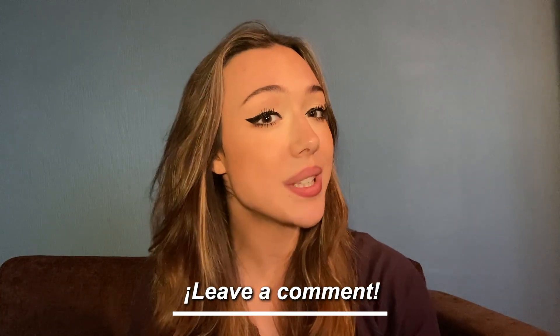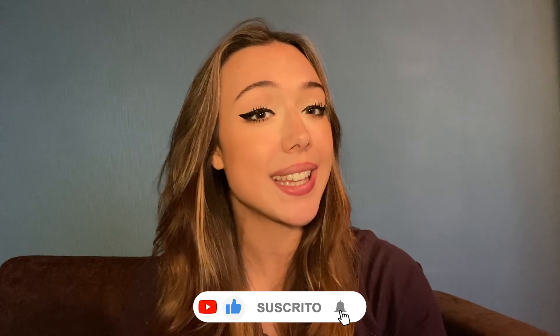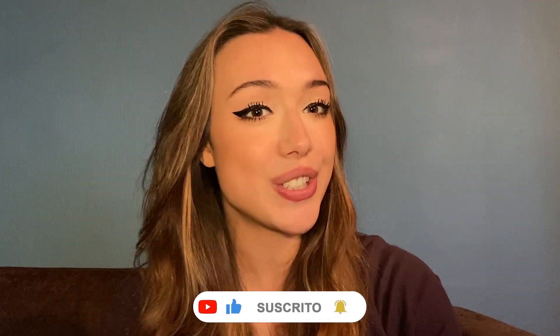If you do end up downloading it and trying it out, feel free to leave a comment in the comment section down below describing your experience and what you think about it. But that is all for this video today. I hope you really enjoyed it. If you did, please don't hesitate leaving a thumbs up, and if you like content like this, feel free to subscribe to this channel.